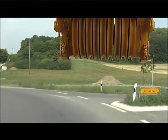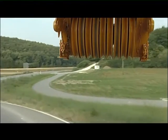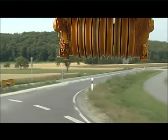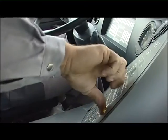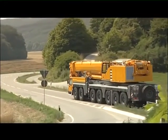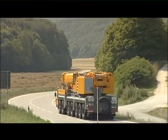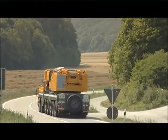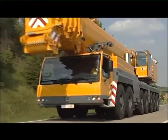Does a crane driver really need six steering programs? Well, it makes life easier — and you'd expect that from Liebherr. Push-button operation, in effect. First of all, the strain on the suspension is reduced and tyre wear is significantly lower. Just to remind you, a set of tyres costs about 20,000 euros — a detail that's often overlooked.